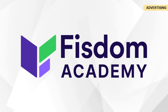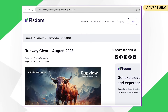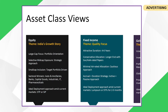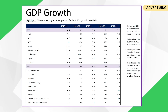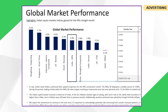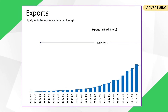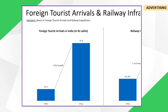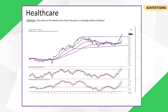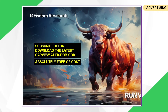A must-read for all serious investors is the monthly Cap View from Wisdom Research. The August version compiles macroeconomic indicators covering GDP, balance of payment, capex, bank credit, monsoons, and 20 additional parameters — everything you need to know about equity markets in India and abroad, with sector-specific technical trends for entry and exit points. You can subscribe or download the report on fisdom.com absolutely free.